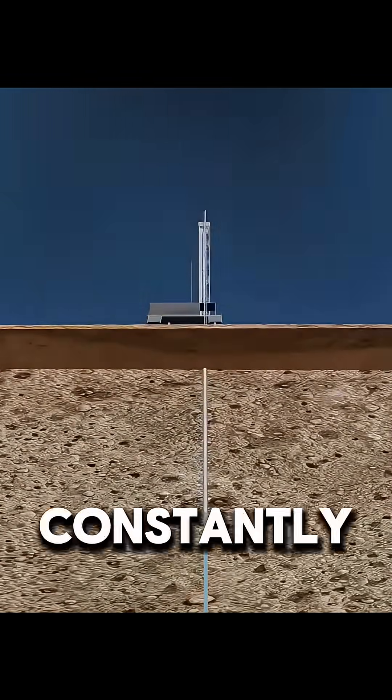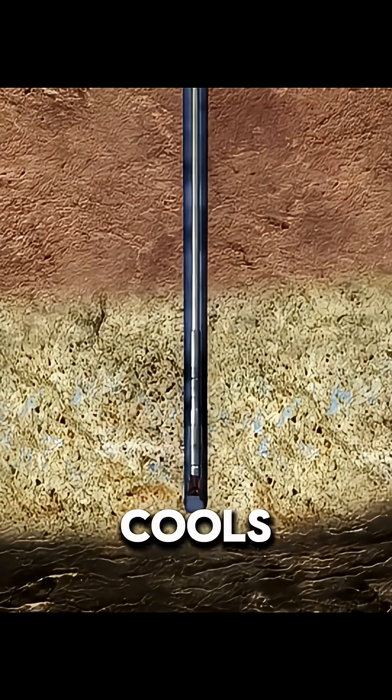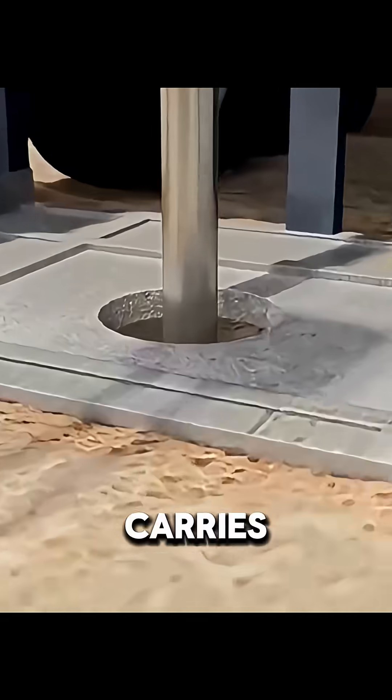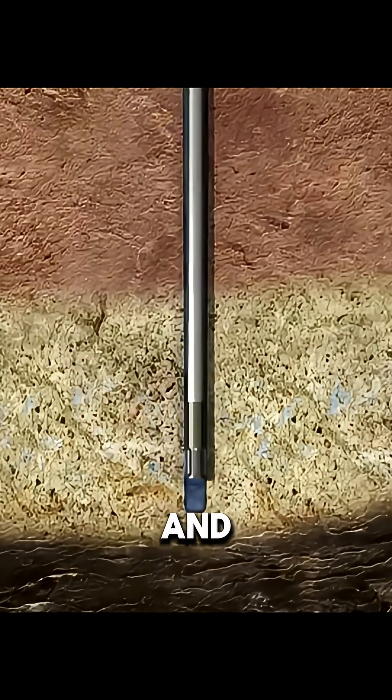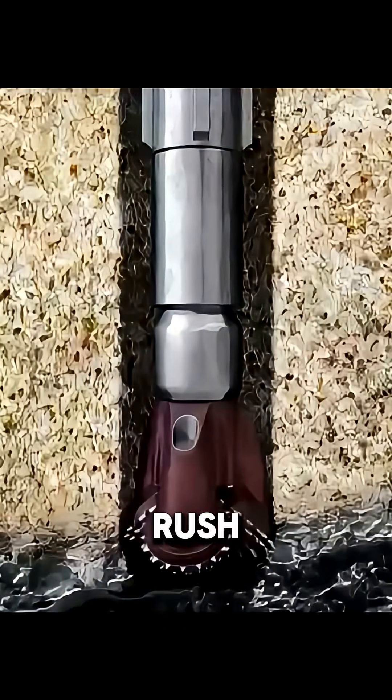To prevent this, workers constantly pump in drilling fluid. This isn't just water — it cools and lubricates the bit, carries rock chips to the surface, and keeps underground pressure balanced, so oil, gas, or water don't rush in.